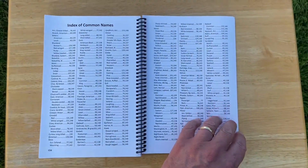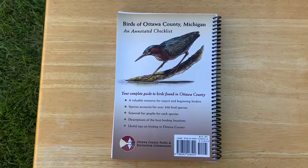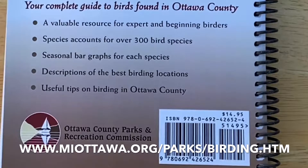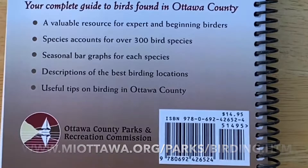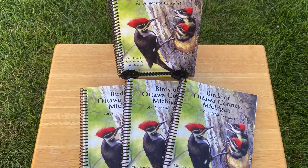Finally, we can't forget the all-important index to help you find the species you're looking for quickly without rummaging through the whole book. The publishing of this book was made possible by the Ottawa County Parks and Recreation Commission. To purchase a copy, view the options in the video description. All profits from the sale of this book benefit the Ottawa County Parks and Recreation Commission. Thanks for your support.